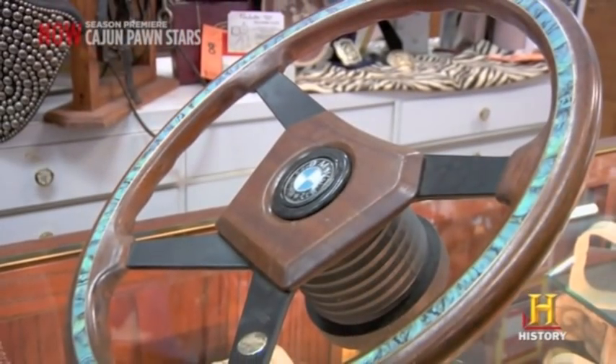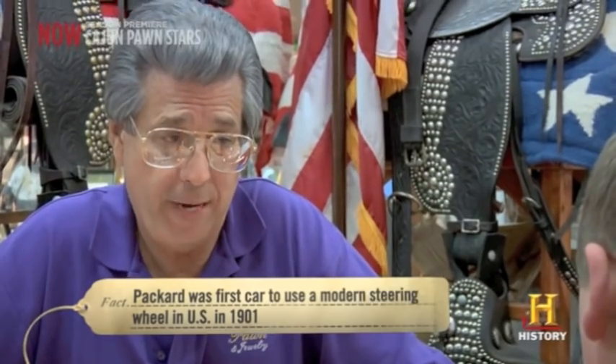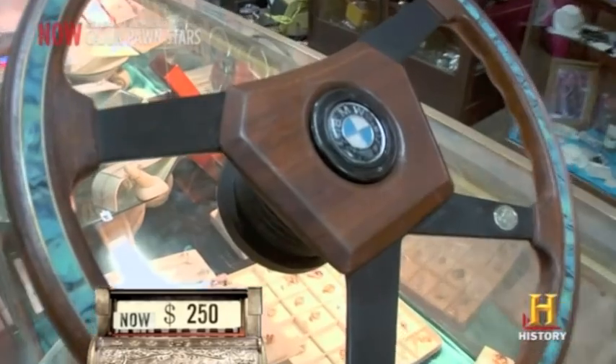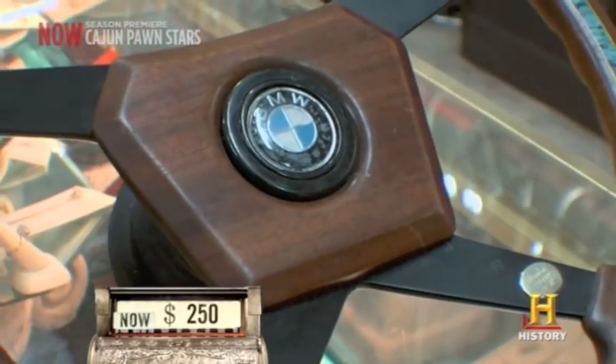A steering wheel of this quality actually sells for about $250 new. What if I told you I'd give you $50 for it? You told me $250. $250? This thing is used. That's the good thing — it's maybe older than a new one. It could be vintage. Let's call it $100.